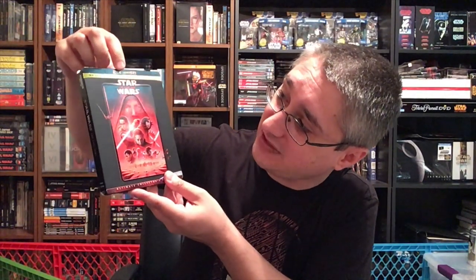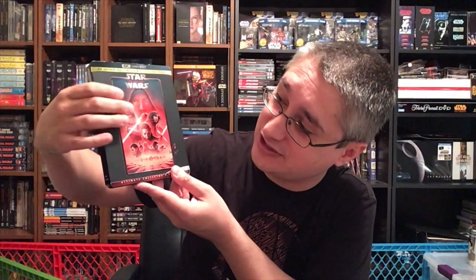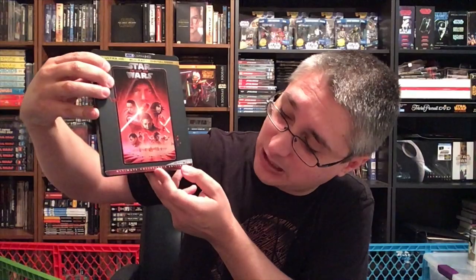The U.S. now finally has a matching release. This is The Last Jedi in that black packaging. 4K Ultra HD — 4K Ultra HD plus Blu-ray plus digital code. Star Wars The Last Jedi with the image there embossed, of course. Ultimate Collector's Edition, whatever. The Movies Anywhere stuff, Ultra HD Blu-ray, Star Wars The Last Jedi, product number and Lucasfilm. Same thing on the other side. A back very similar to what we saw out of Australia.